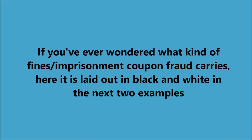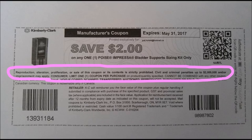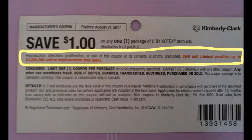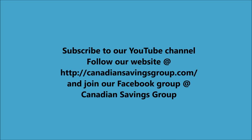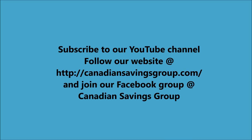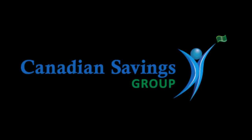If you've ever wondered what kind of fine coupon fraud carries, it's laid out specifically on most coupons — it's very strict and there have been people charged for coupon fraud. Be careful. Don't use your coupons inappropriately. Do the right thing. Subscribe to our YouTube channel, follow our website, and learn to coupon properly. Thank you for watching.